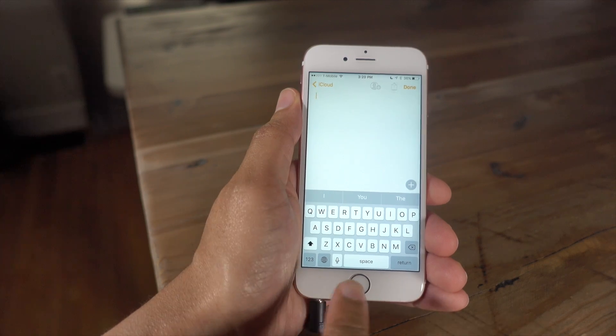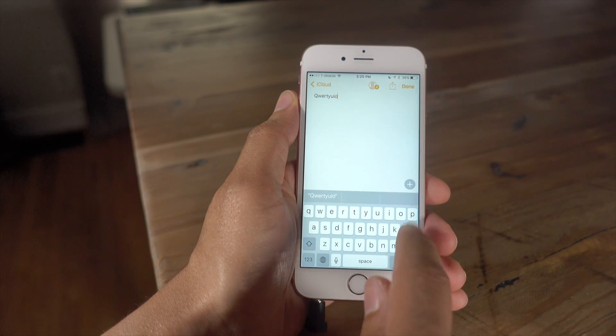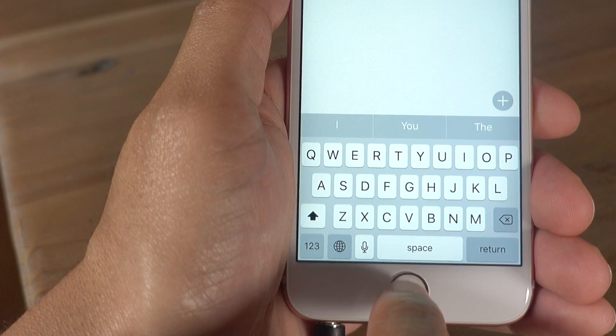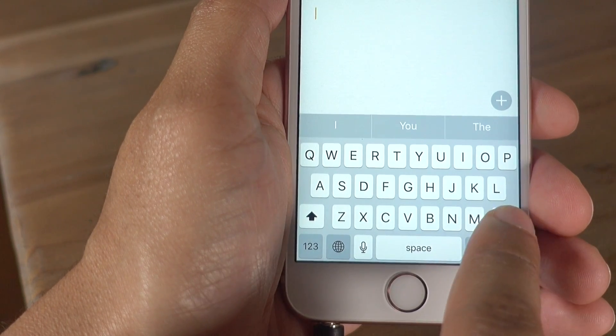There are new keyboard sounds when pressing certain keys. The normal letter keys sound one way, but listen to what happens when you press the delete key, the space key, or the return key — you can really hear the difference.